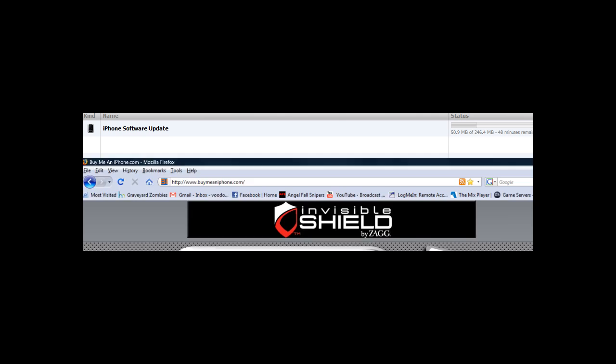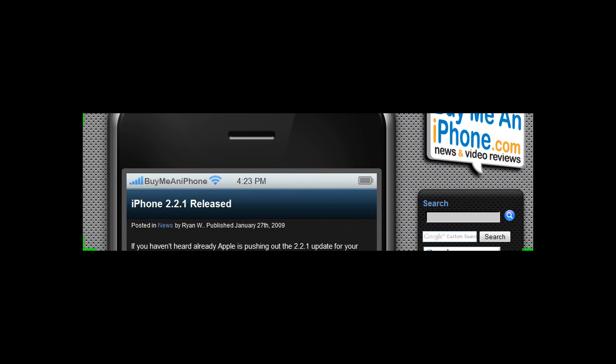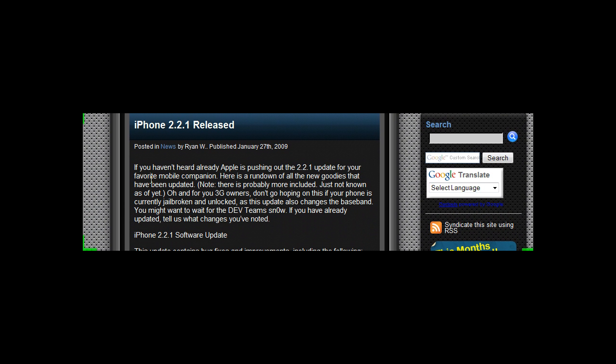So make sure to update your phone guys. I should have another video up with the new stuff that's coming out with this update. And apparently from buymeaniphone.com — go check those guys out, they got some pretty kick ass reviews — this is their information that they have on their website.